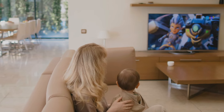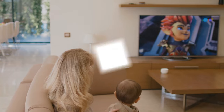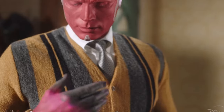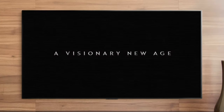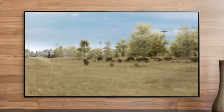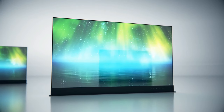The allure of enjoying a cinematic experience from the comfort of home has never been more attainable, thanks in large part to the increasing prevalence of 4K TVs. These technological marvels seamlessly transport lifelike imagery into our living spaces, transforming ordinary movie nights into captivating adventures.